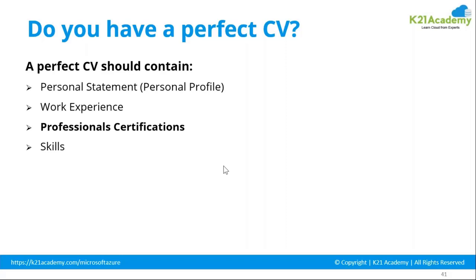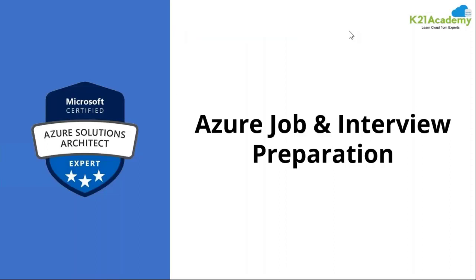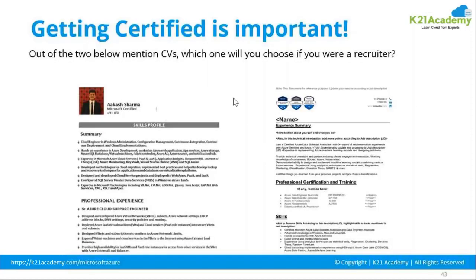Coming back to the CV part — there is your professional statement, your personal profile, your work experience, professional certificates, and the skills you have acquired for your Azure jobs and interview preparation. This is how the CV looks: on the left side there is a picture, phone number, and associated information.